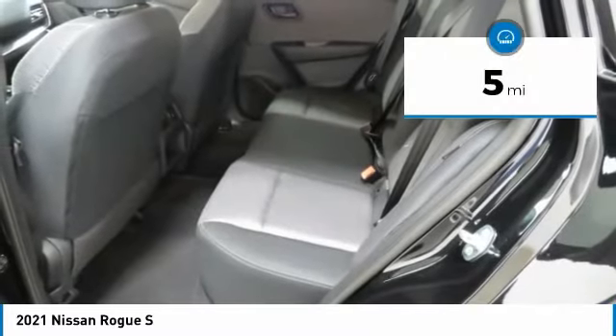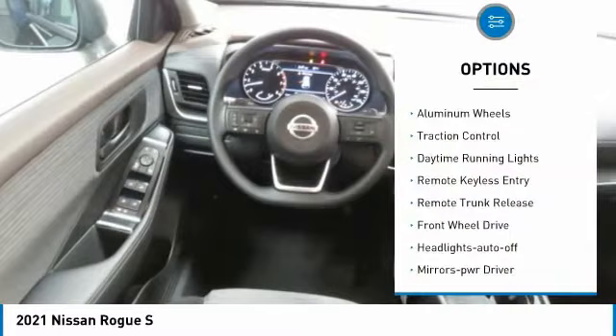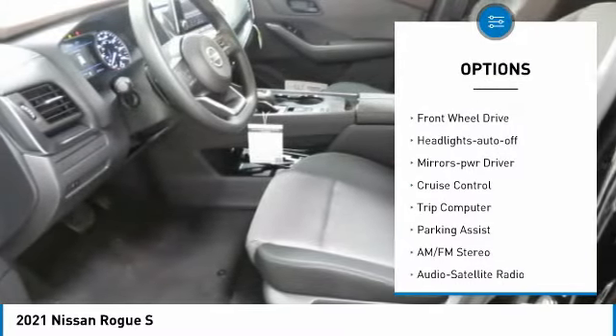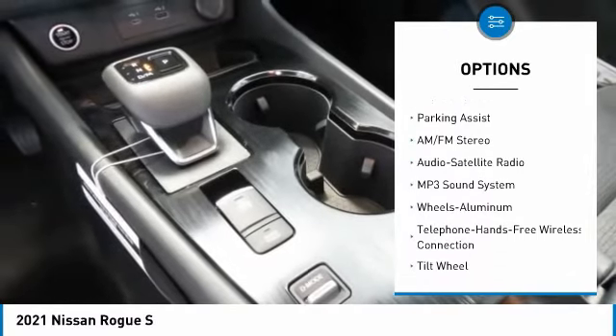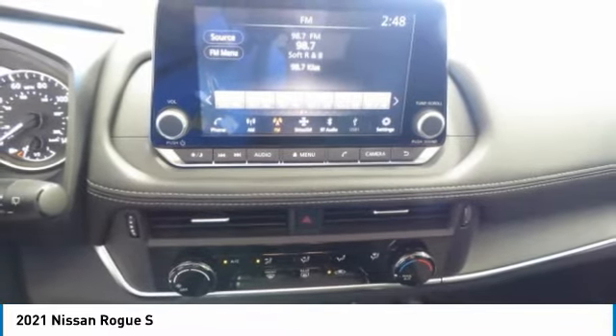This vehicle has less than 100 miles. Here are some of this vehicle's great options: aluminum wheels, traction control, daytime running lights, remote keyless entry, remote trunk release, FWD, headlights auto off, mirror memory, cruise control, trip computer.